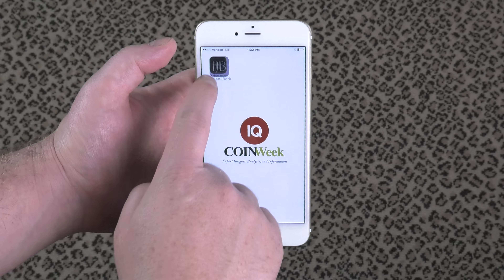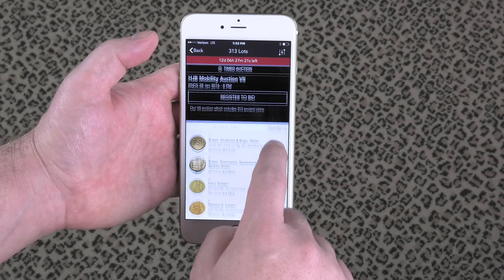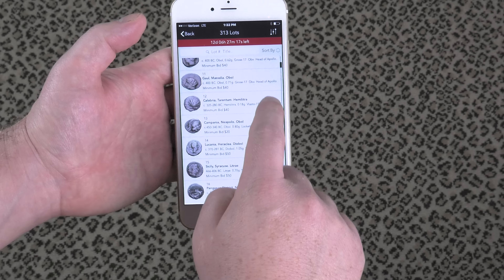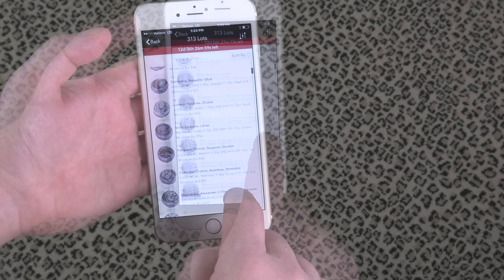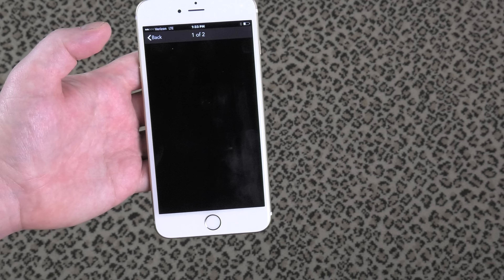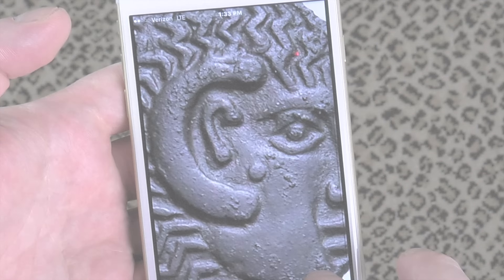This is CoinWeek's preview of Harlan J. Berk's Mobility VII Online Auction. Register to bid on these or any of Mobility VII's 313 lots by downloading Harlan J. Berk's free app from the App Store, or register online on Harlan J. Berk's website at www.hjbmobility.com.